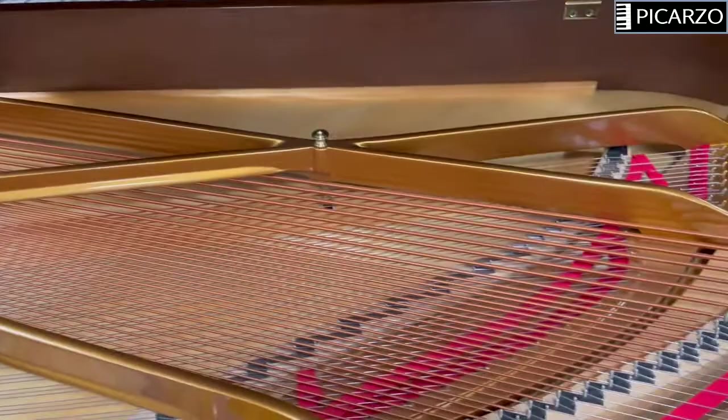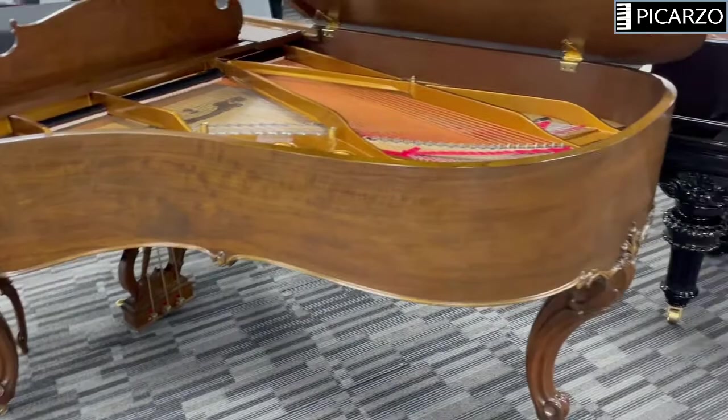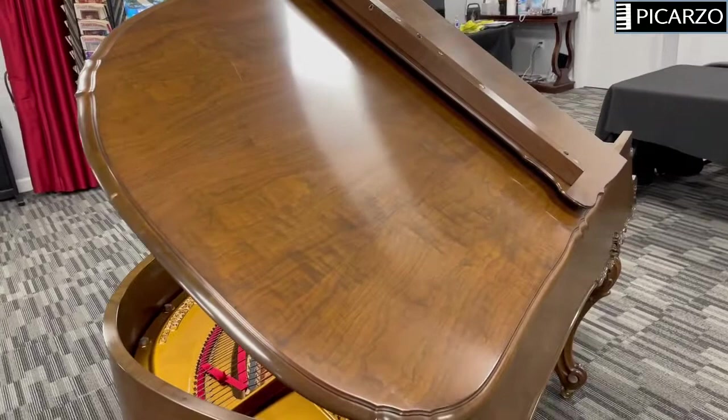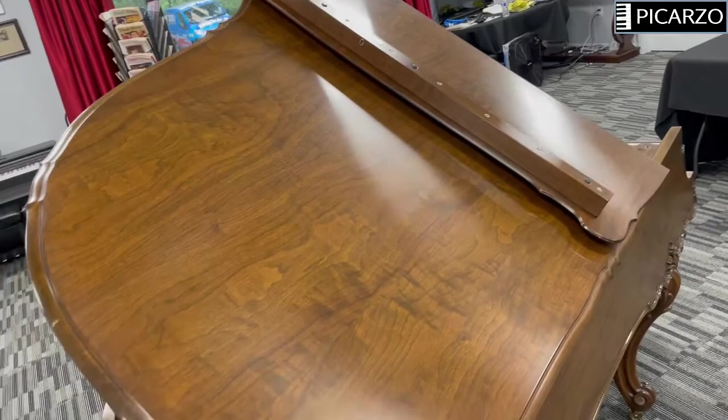The outside looks fantastic. I would grade the case probably an A-, and I would grade the bench a B or a B+, because people have been sitting on it and it's a little rougher on the bench. Just see the wood grain — how beautiful that grain is on the piano, all throughout.